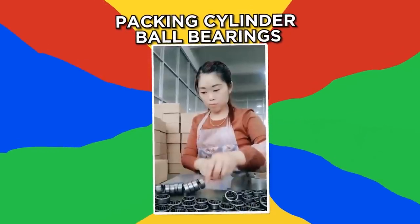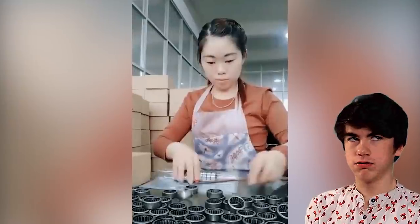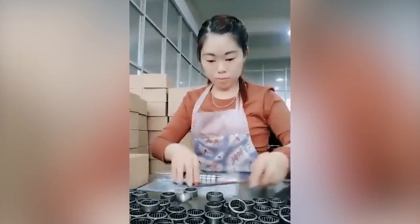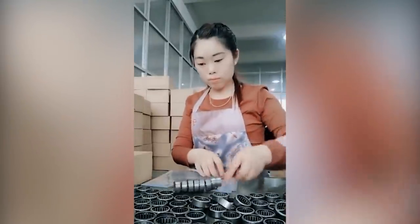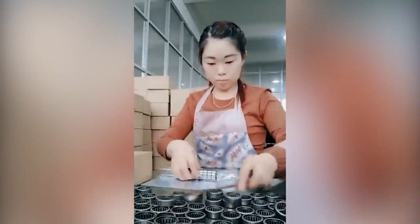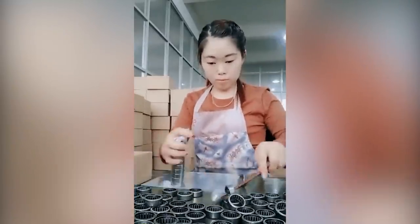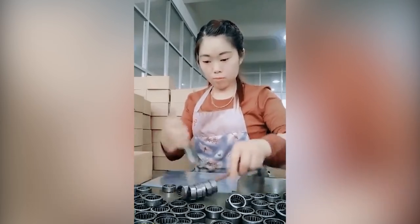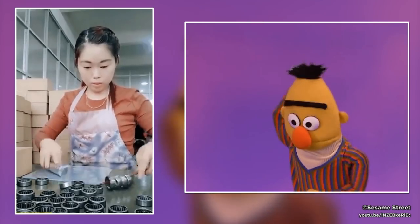Packing cylinder ball bearings. Packing cylinder ball bearings sounds like a pretty boring task to do, but this factory worker has found a creative and quick way to get the job done. She even manages to gather more ball bearings while still wrapping the first roll. I can't even pat my head and rub my stomach at the same time.